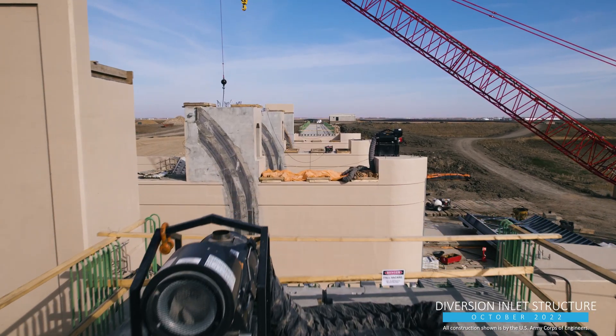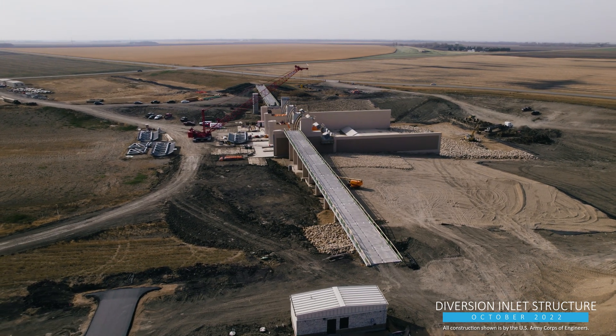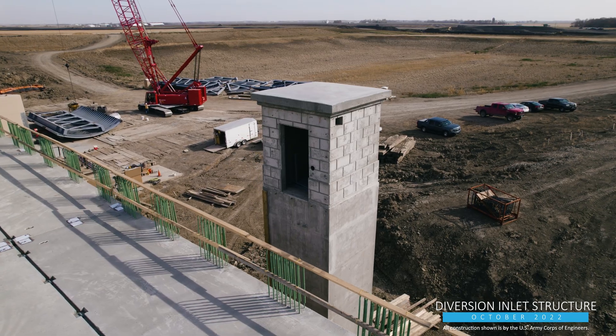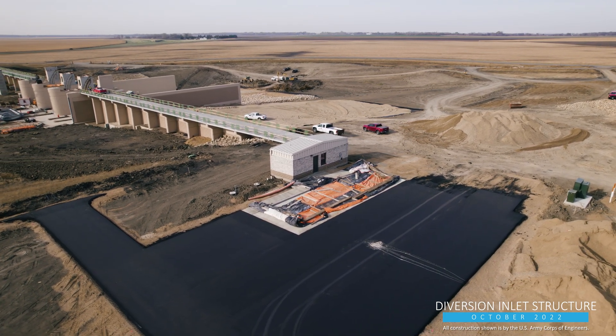Additional precast concrete bridge girders will be installed spanning across the control structure itself, providing access for Metro Flood Diversion Authority personnel during FM area diversion operations. Work is wrapping up on the upstream gauge well structure and has continued at the nearby control building, where the sidewalks and parking lot have taken shape.